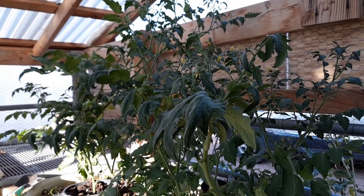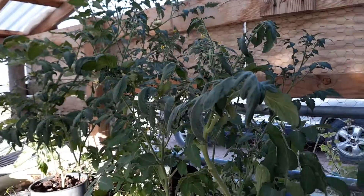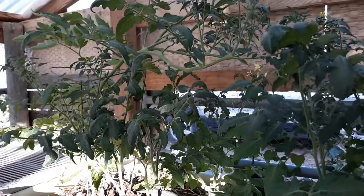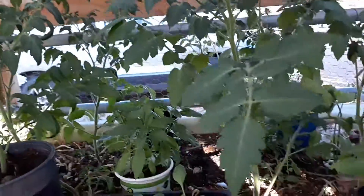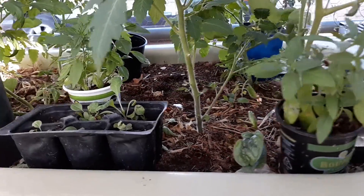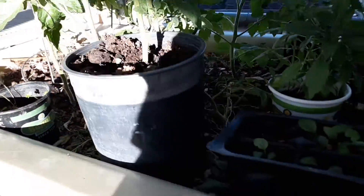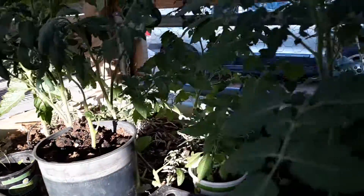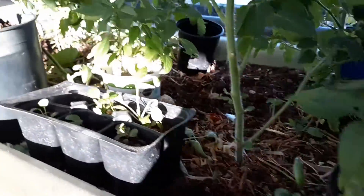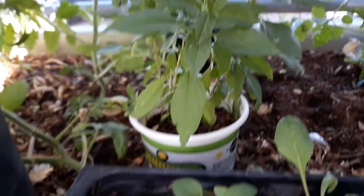Hello everyone, it's time for the August greenhouse update. Here are my tomatoes — they have really grown. They are sitting in a bathtub of earthworms that are composting leftovers from the kitchen, so you can see they're enjoying that compost. I've also got a couple pots of basil that I grew from seeds.